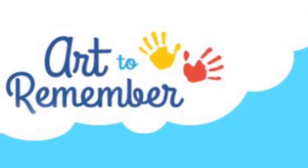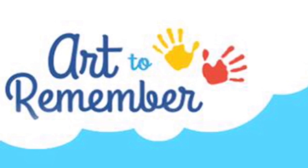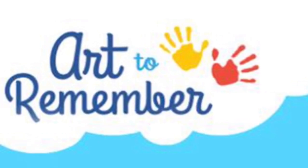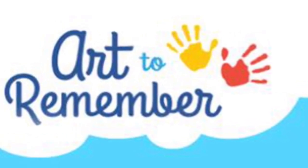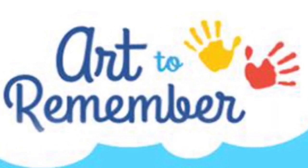Our school is participating in a fundraiser with Art2Remember. This gives you the opportunity to purchase items customized with your artwork. The best part is that every order supports our art program.